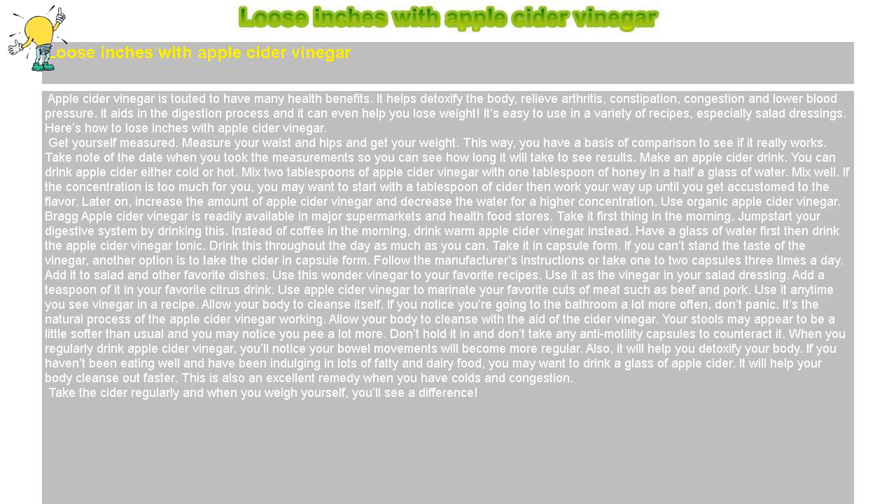Use organic apple cider vinegar. Bragg apple cider vinegar is readily available in major supermarkets and health food stores. Take it first thing in the morning — jump start your digestive system by drinking this. Instead of coffee in the morning, drink warm apple cider vinegar instead. Have a glass of water first, then drink the apple cider vinegar tonic. Drink this throughout the day as much as you can.